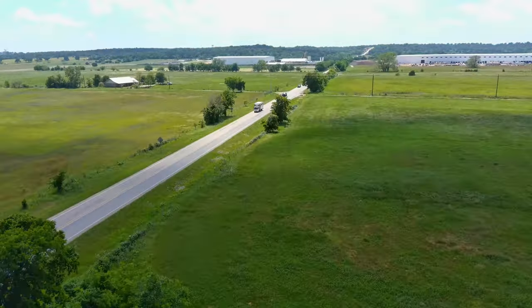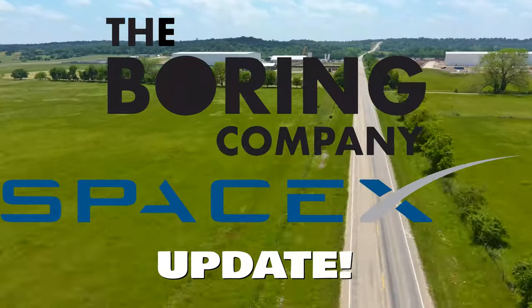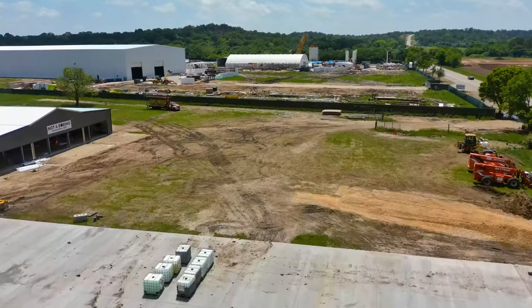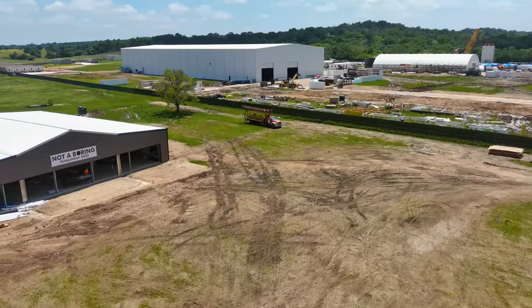Hey everybody, Jeff Roberts here with another installment of The Boring Company SpaceX Update. It's been about a month since we've been out here. I couldn't believe it when I saw the date stamp on the original video — I thought it hadn't been a month, but it has been a month.